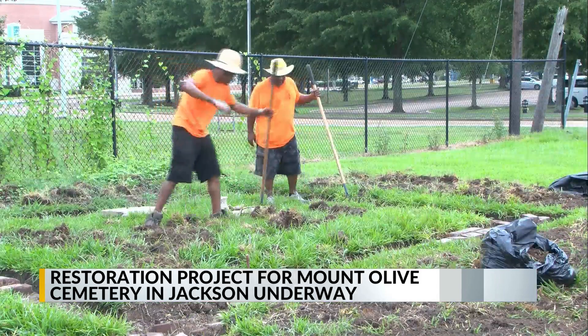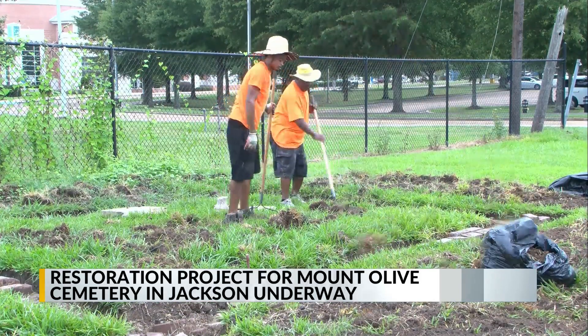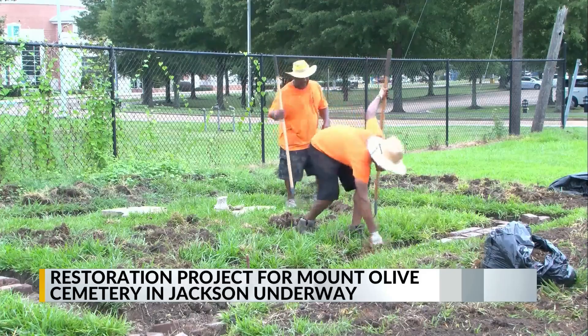It is said that the cemetery is over four acres wide and possibly has bodies under the baseball and tennis courts on Jackson State's campus.